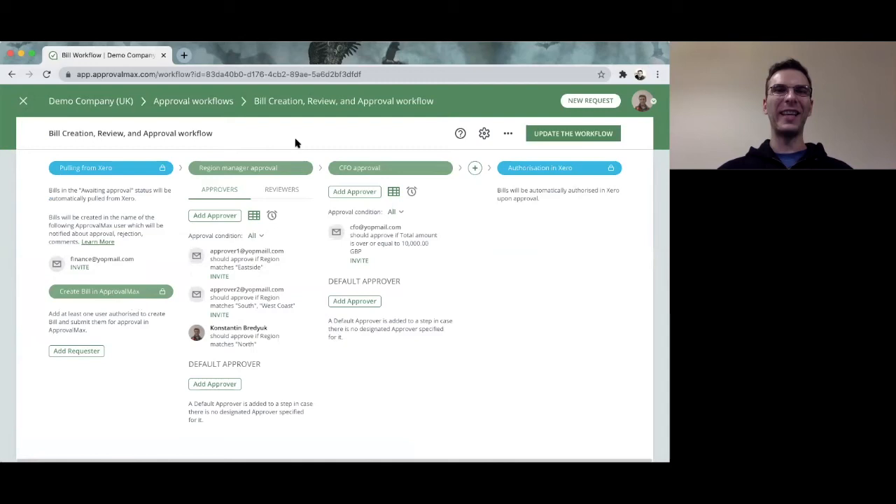A workflow is essentially a sequence of steps. It all starts with picking up a bill from Xero, then processing it in a multi-step authorization workflow, and then pushing it back to Xero once the bill is fully authorized. These steps are sequential — in my particular case, CFO approval will not happen before the region manager has approved the bill. You could have any number of authorization levels; you are not limited to just two steps, but could have three, four, five, or any number of steps.